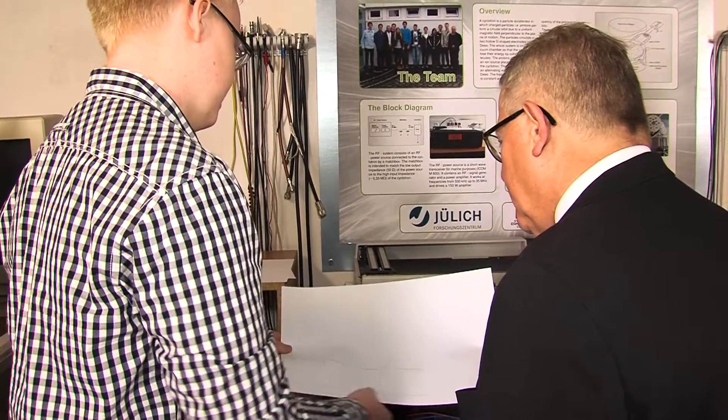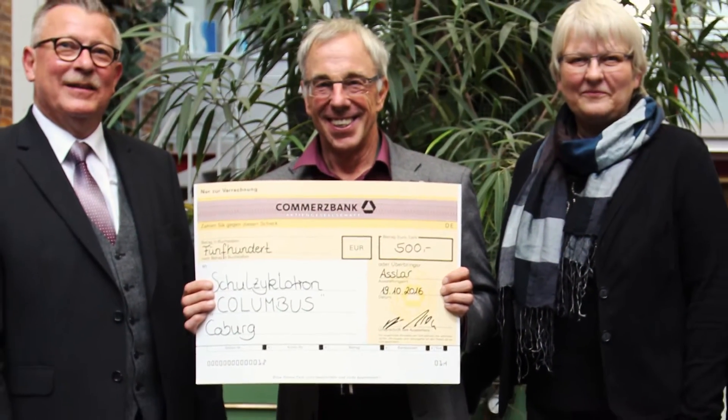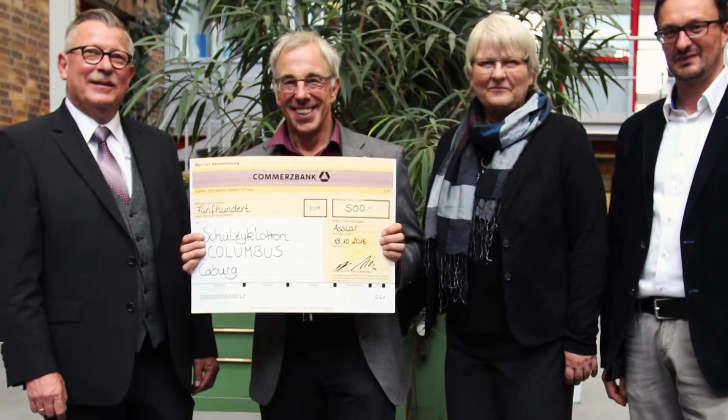The FIFHA Vacuum expert answered the project team's technical questions during his visit. Dr. Jutta Michel, the university vice president, told him more about the student research center and about other ways how FIFHA Vacuum can help the university to promote the scientists of tomorrow.